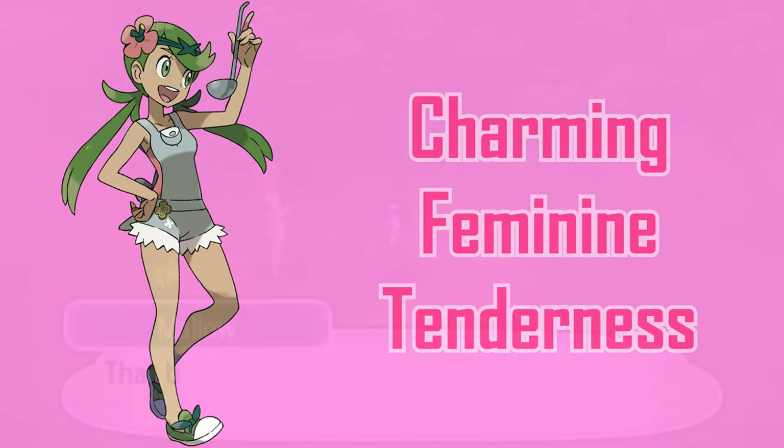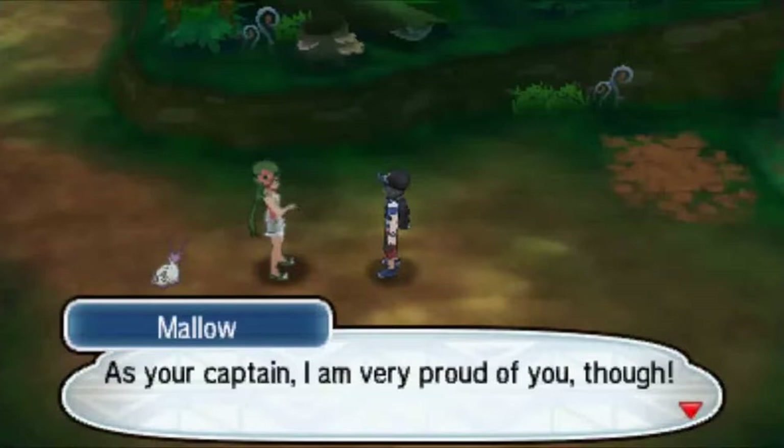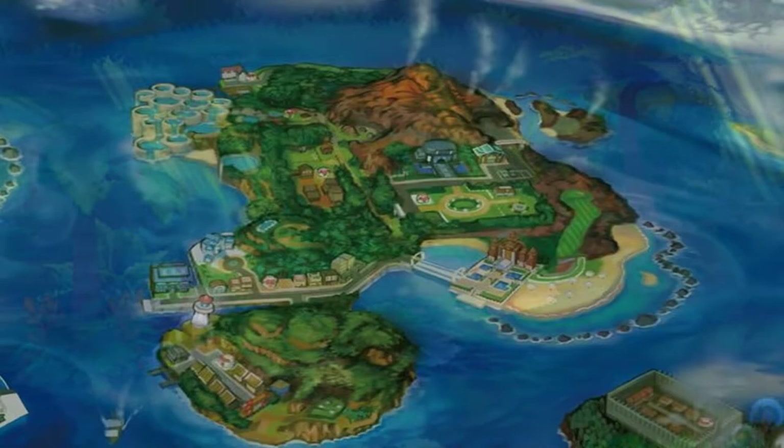In all honesty, Mallow is the most forward character of the bunch. Her whole look shows us all of her character. All the trial captains of Akala have been mentioned.